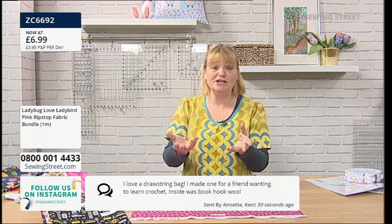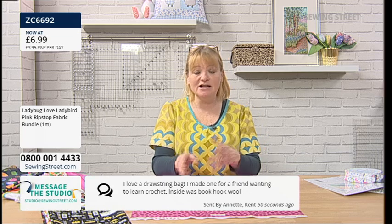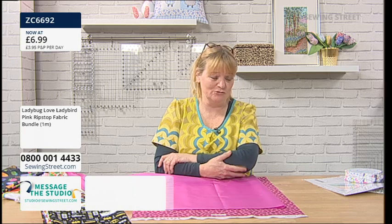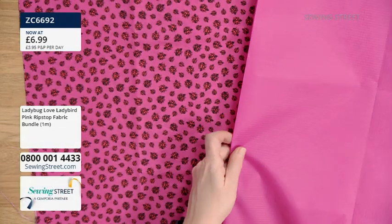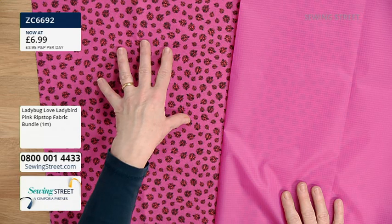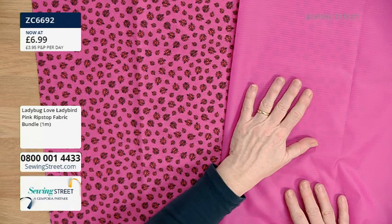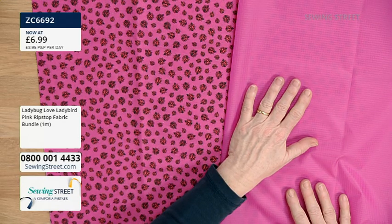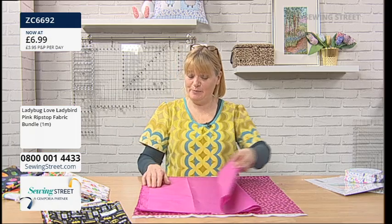'I made one for a friend wanting to learn crochet — inside was book, hook and wool' — and that's brilliant. You could have just bought them the book, the hook and the wool and wrapped it up, but putting it into a little drawstring bag, especially if you line it with this ripstop, they'll use it for something else. Always love a drawstring bag — keep everything in them. For £6.99, you've got half a metre of gorgeous vibrant pink ladybird fabric and half a metre of ripstop. The pink ladybird bundle is the most popular.